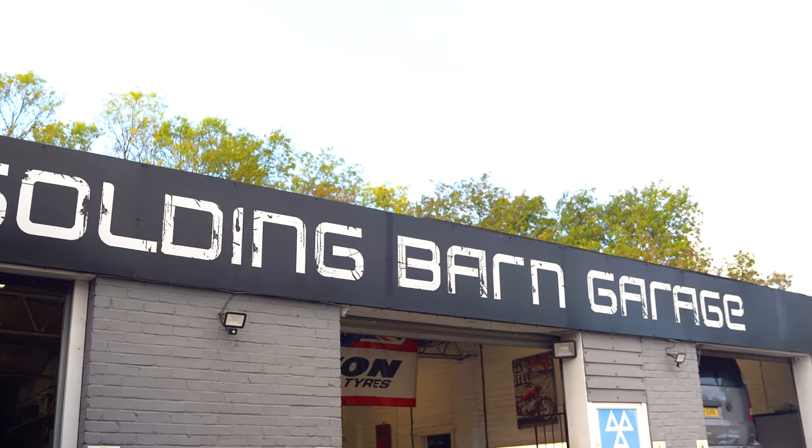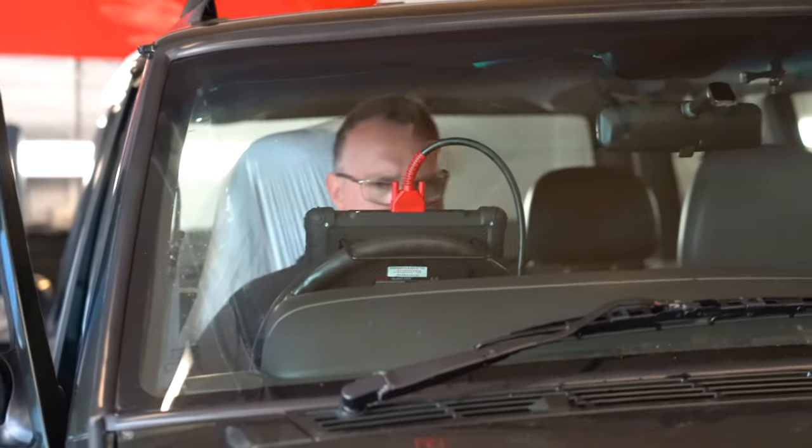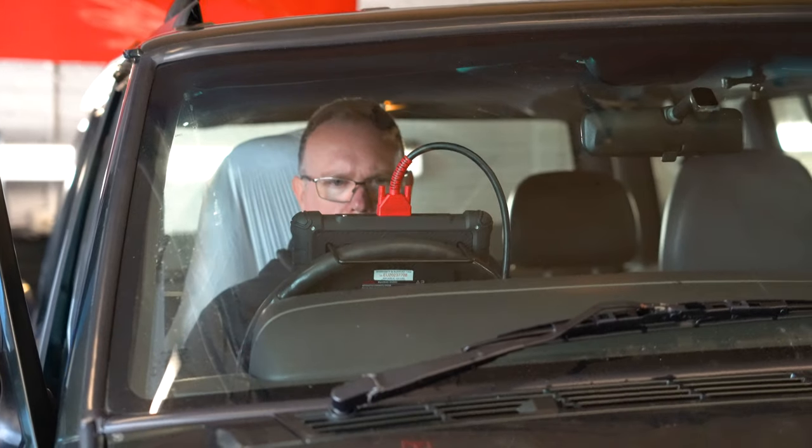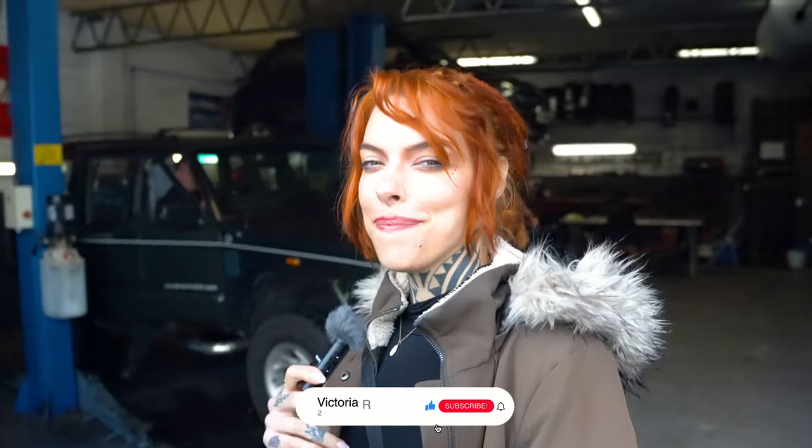We're at Golding Barn Garage in Henfield, Sussex, and we're getting a full service on Tankoo. We're getting everything checked out — going to put it up on the lift and see the underside, and see what's wrong with it, because we don't know. There could be some things wrong, a lot of things, but we're hoping not too many.